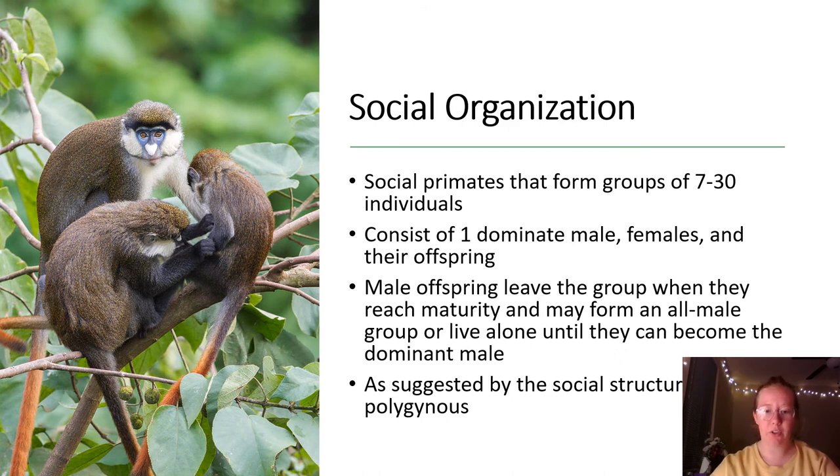The social organization of this group is composed of groups typically consisting of 7 to 30 individuals, within which there is typically one dominant male, females, and their offspring. The male offspring will leave the group when they reach maturity and may form an all-male group or live alone until they become the dominant male in their own group. As suggested by the social structure, these species are polygamous, and they use physical and vocal communication between members of social groups to demonstrate social dominance, submissiveness, and greeting.